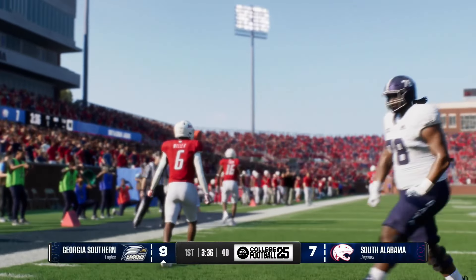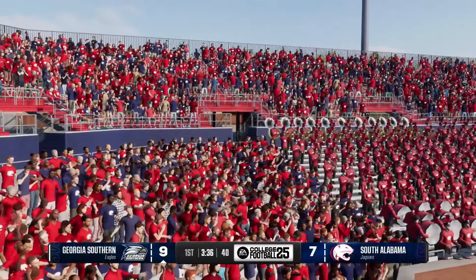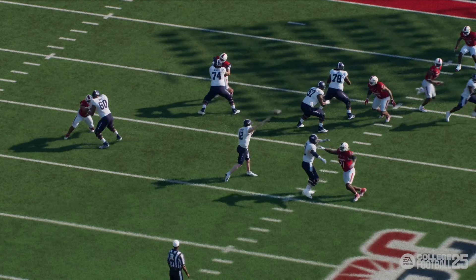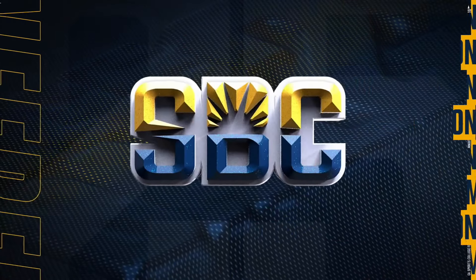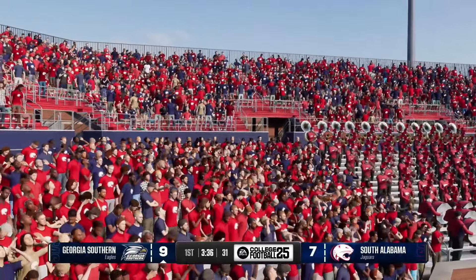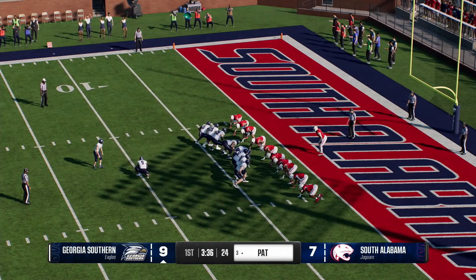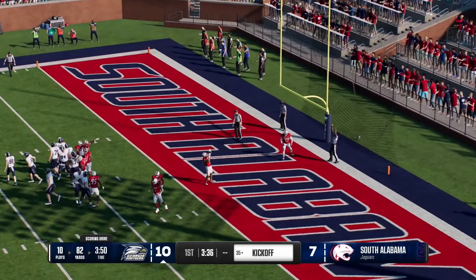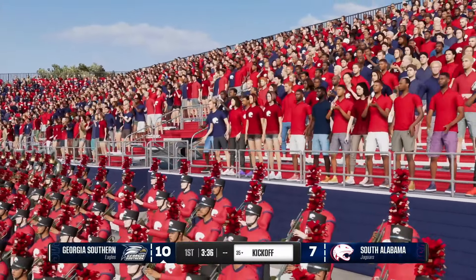Get him the ball and he will do the rest — catches the football, walks into the end zone. Feed that man the rock. The extra point gives them a three-point lead at 10-7. An 82-yard drive, and the score comes on a 12-yard touchdown pass. The kickoff team on the field as they'll send this one away.